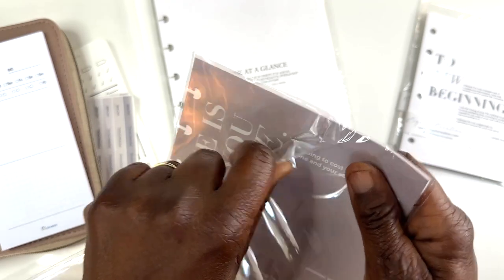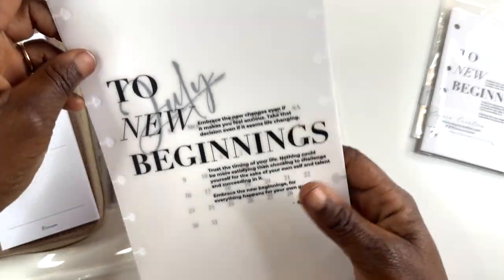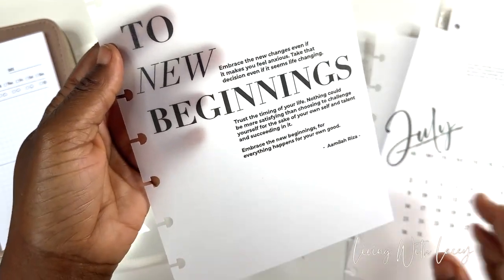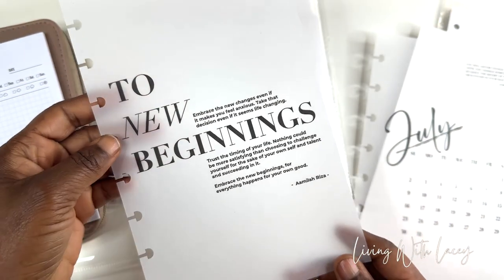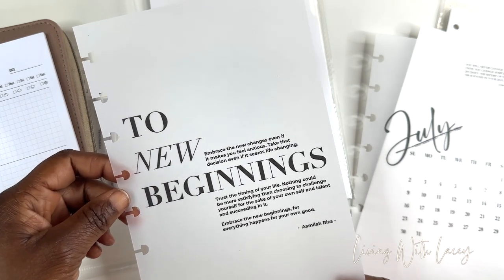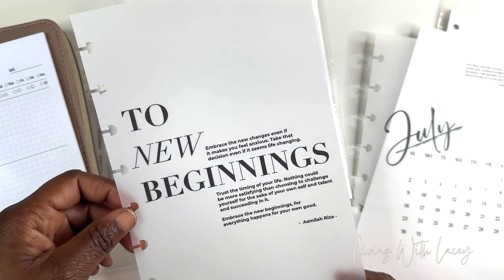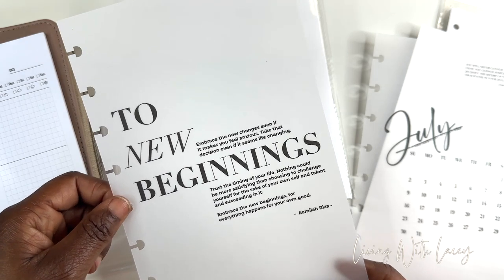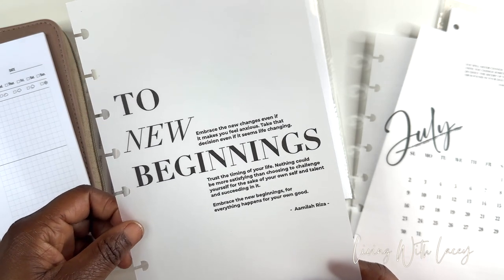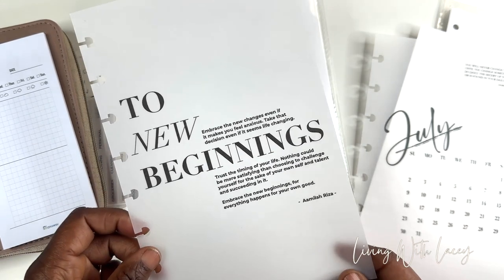So my main planner — she's on the shelf right now, but she's always getting some love. This is for my half letter. Here's the first dashboard — it says 'To New Beginnings: Embrace the new changes, even if it makes you feel anxious. Take that decision, even if it seems life changing. Trust the timing of your life. Nothing could be more satisfying than choosing to challenge yourself for the sake of your own self and talent and succeeding in it. Embrace new beginnings, for everything happens for your own good.' This is a great word, makes me nervous though.